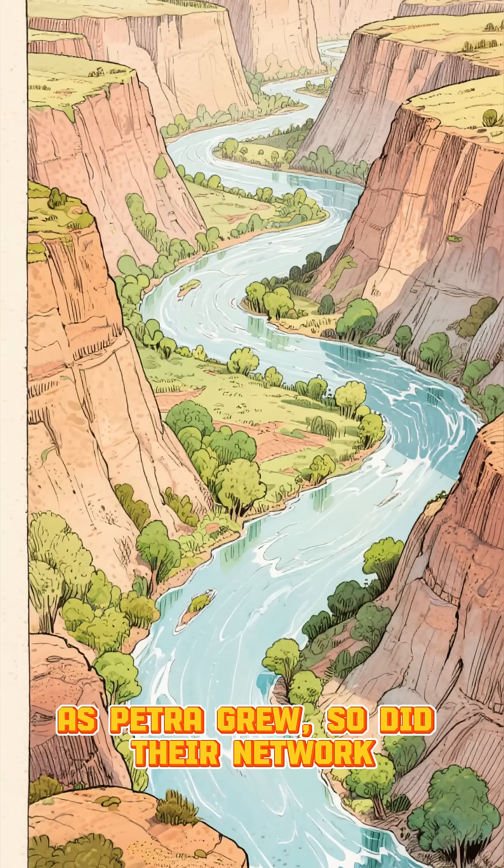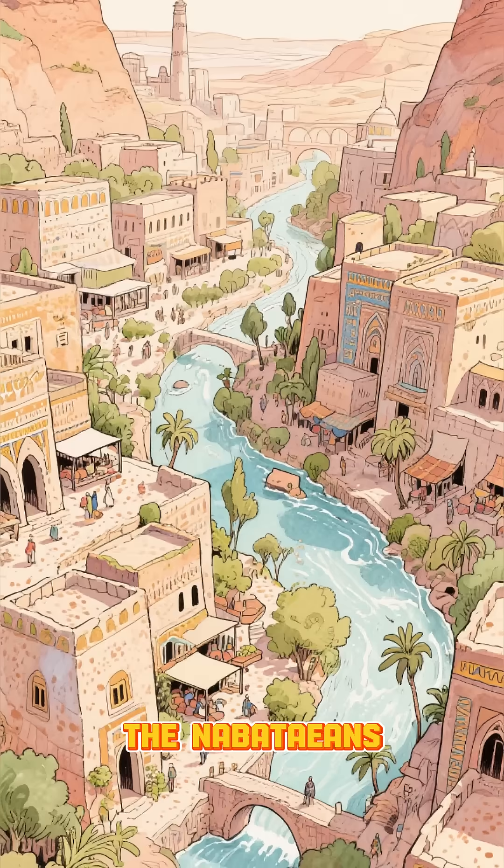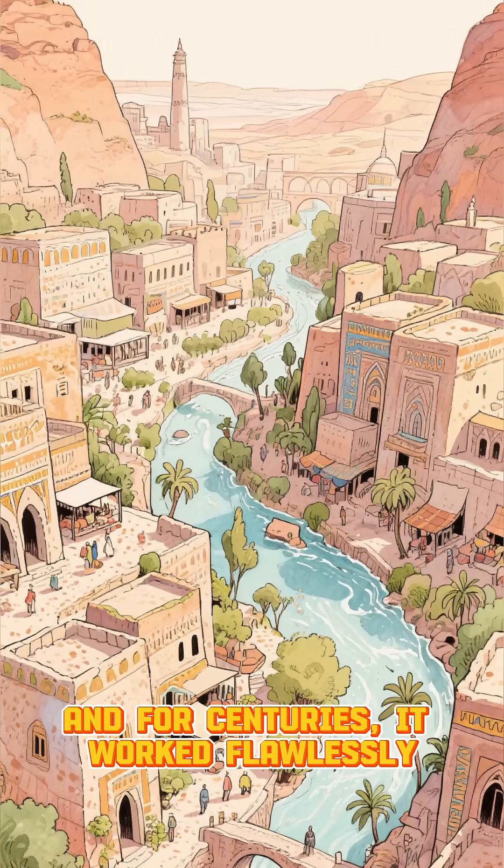As Petra grew, so did their network, expanding into valleys, canyons, and hidden basins. The Nabataeans transformed the desert into a living machine, and for centuries it worked flawlessly.